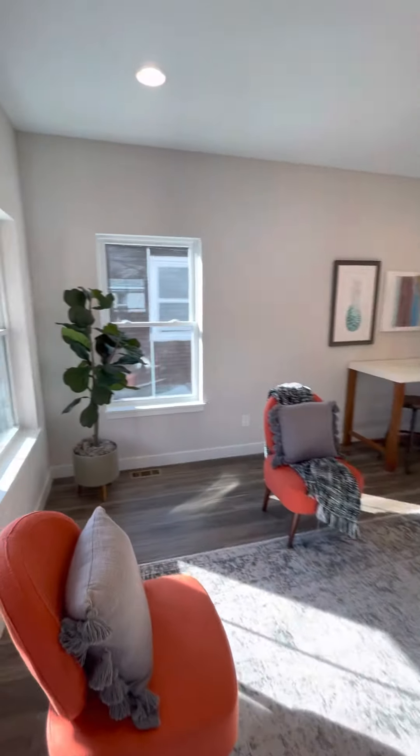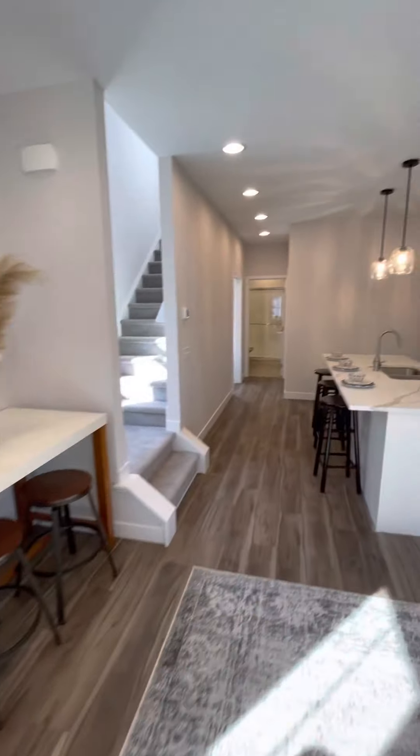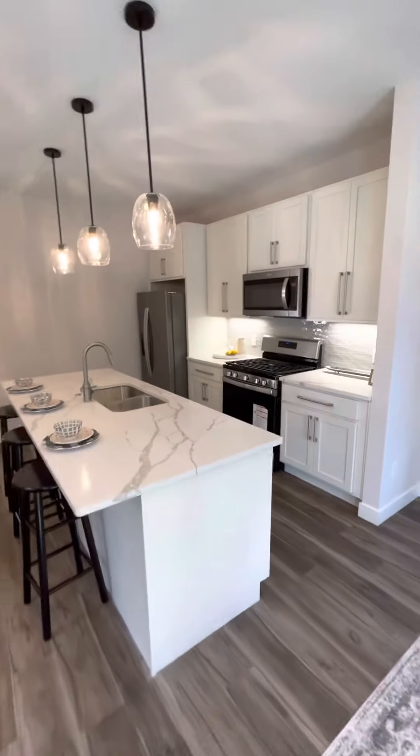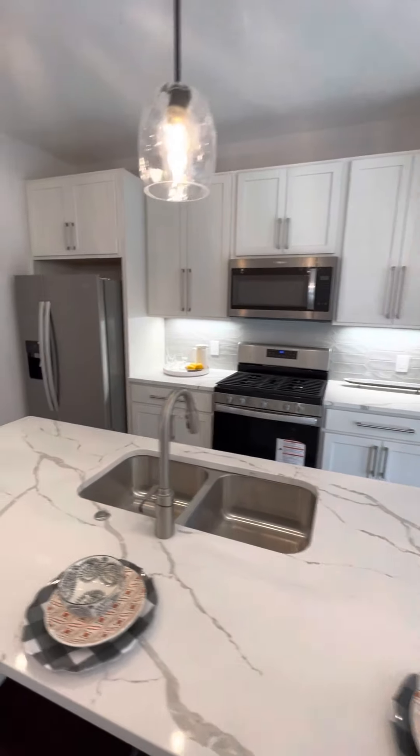So you get the living room — light filled, can lighting, aisle and kitchen. Quartz countertops, ceramic backsplash.